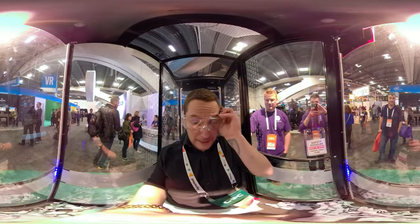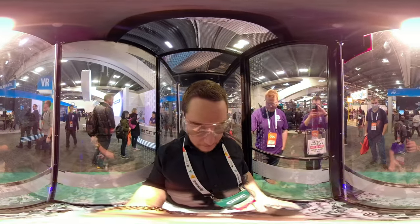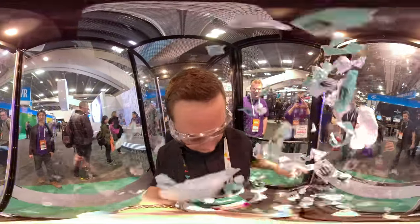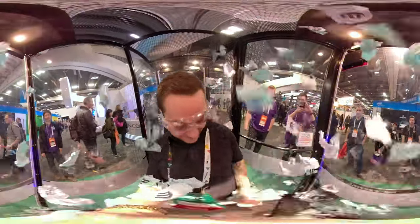Put these on for safety, just in case. Ready? Yep. It's hard to do one-handed.